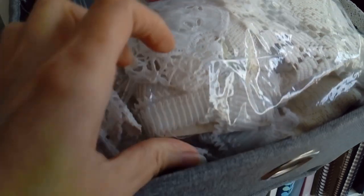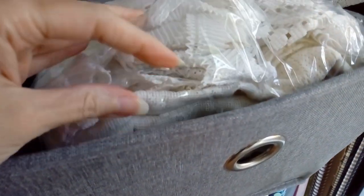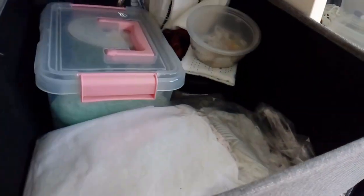Here I have a selection of laces, trims, doilies, and embellishments. Lots of them are vintage and most of them are charity shop finds.